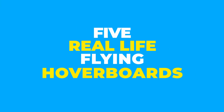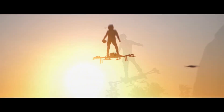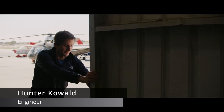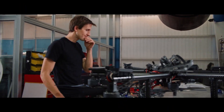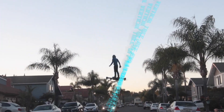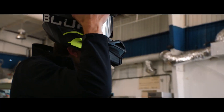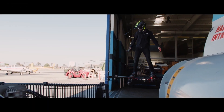Here are five real-life flying hoverboards. The Sky Surfer is a pretty impressive hoverboard aircraft developed by Hunter Coward. He calls it the world's smallest and most powerful hovercraft. The aircraft is eVTOL, which means electrical vertical takeoff and landing. The Sky Surfer aircraft can endure a flight time of 20 minutes and sells for around $85,000.